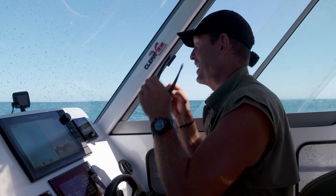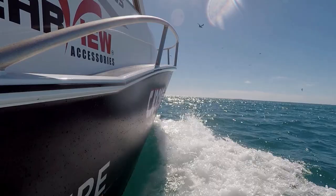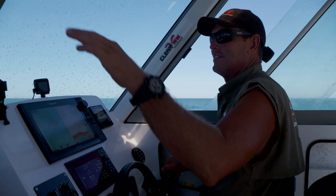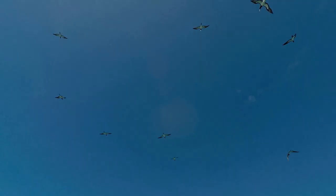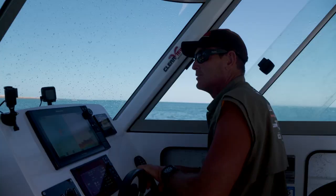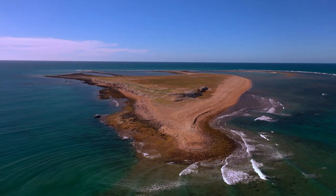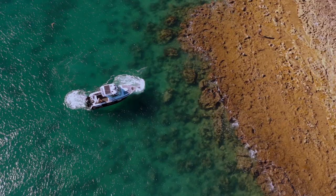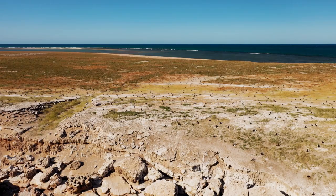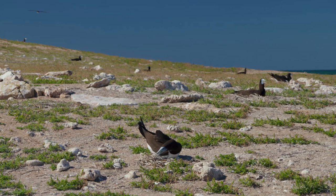I'm excited about checking it out. There she is, boys, just in the distance. You can see there's just a mass of birds all around this island, flying around. Heaps of booby birds. Right up on the top of that rocky ledge there, they're nesting. They're all nesting, sitting on something. We'll go and check them out — hopefully we won't disturb them too much.